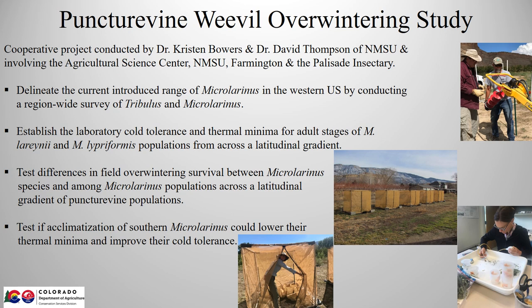Kristen Bowers and Dave Thompson at New Mexico State University decided to look into this more closely. They've set up a cooperative project involving New Mexico State in Las Cruces, the Agricultural Science Center in Farmington, and the Palisade Insectary to look at several different questions. First they wanted to find the current field distributions of the two puncture vine weevils in the western U.S., and then after collecting weevils from across different latitudes, compare their current cold hardiness limits using laboratory experiments and also test overwintering survival in field trials at three different latitudes from central Colorado to northern New Mexico and down into southern New Mexico.